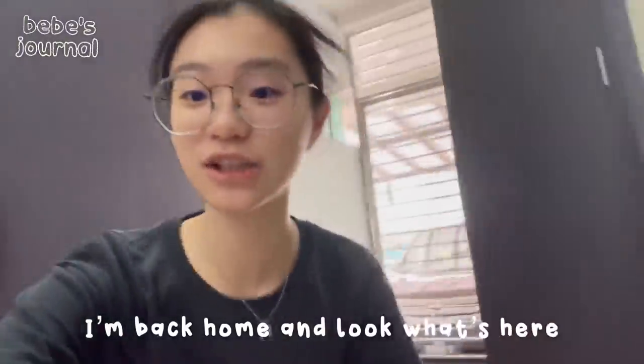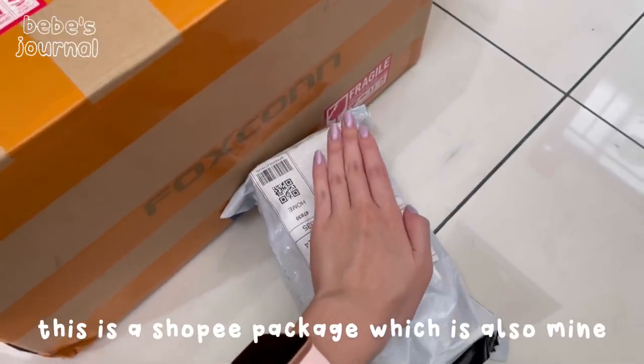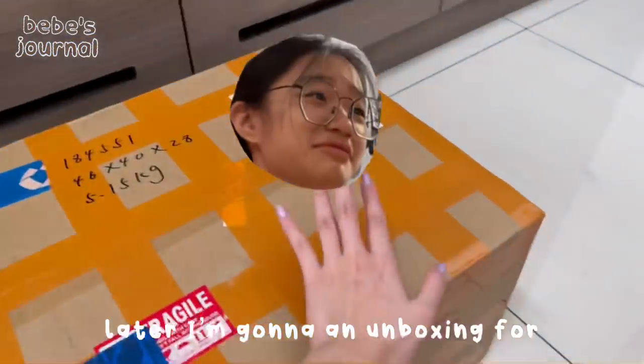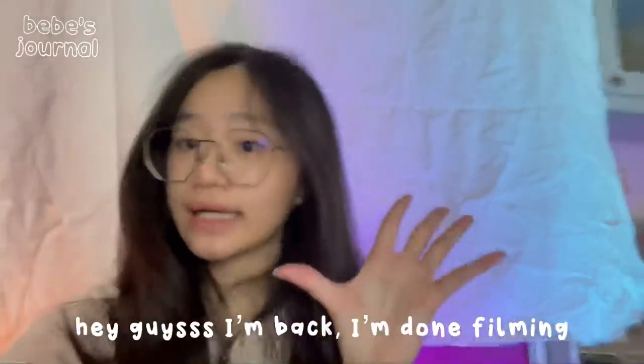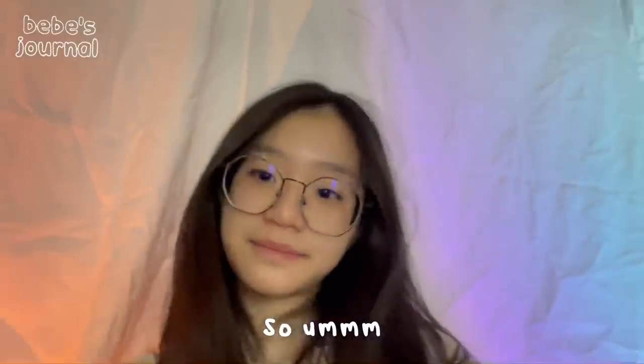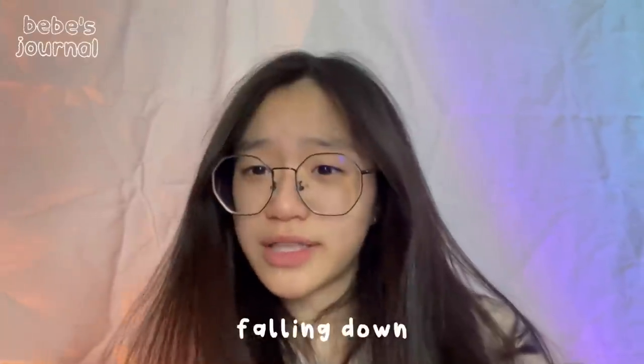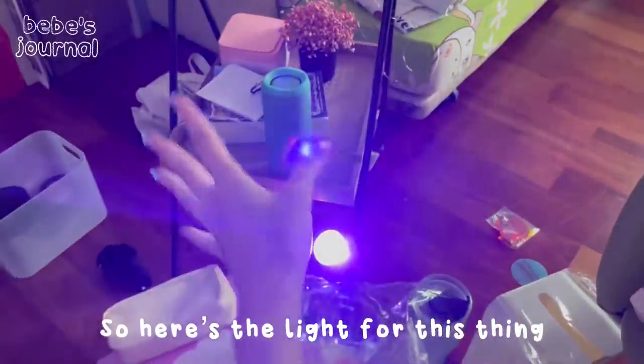I'm back home and look what's here — my Taobao package! This is a Shopee package which is also mine, and later I'm gonna do an unboxing for another video. I'm done filming my Taobao haul and it's a mess on the floor. I'll show you guys later, but look at the backdrop I made — it took me 30 minutes because it kept falling down.